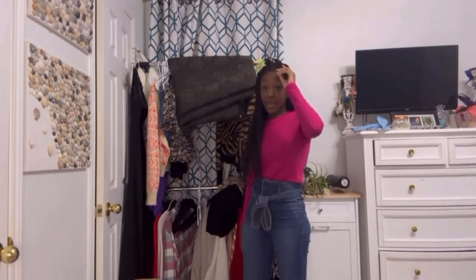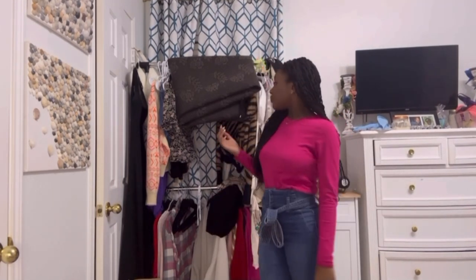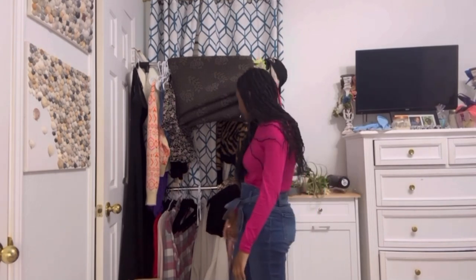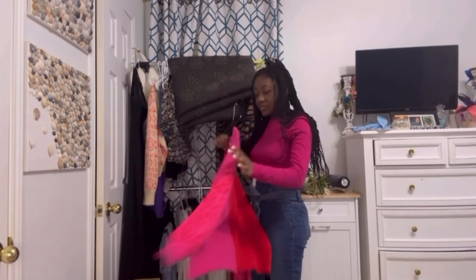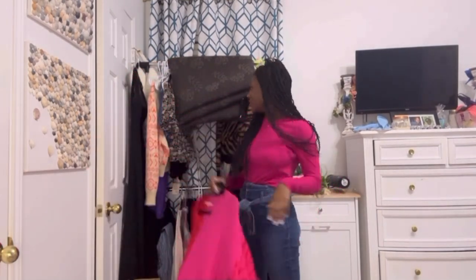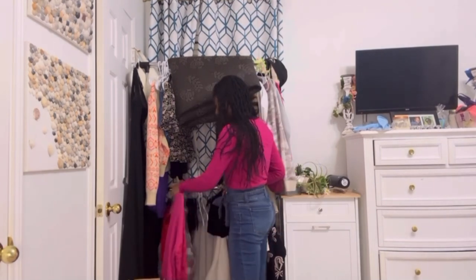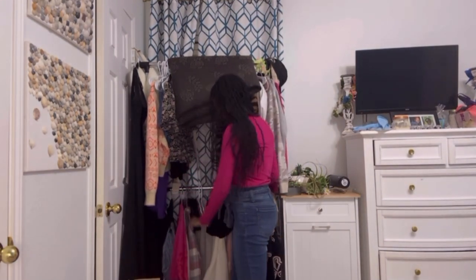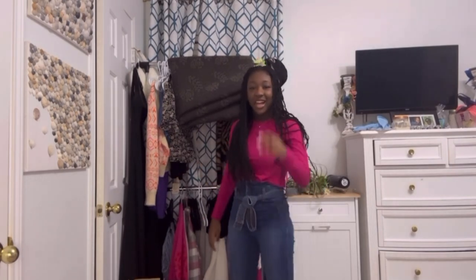The clothing rack is meant for outfits I pick out for the week. I kind of ran out of room in my closet so this adds extra storage. On it right now is this super cute Valentine's Day shirt from Francesca's, along with some other really cute clothes.